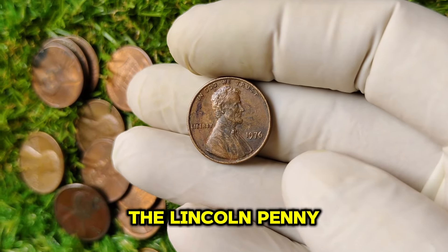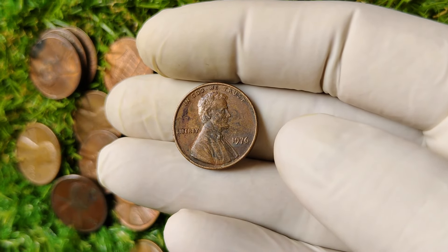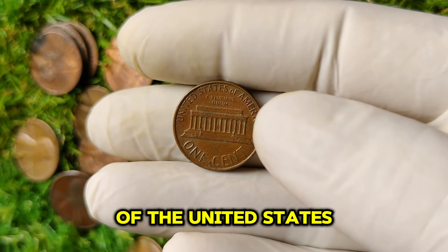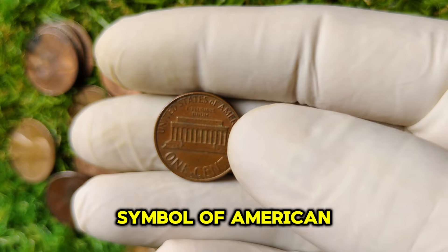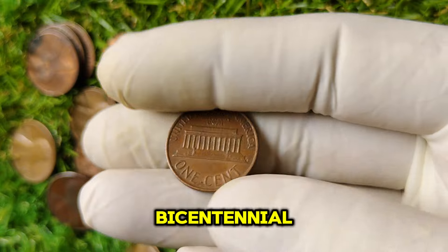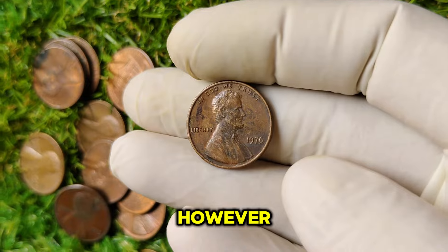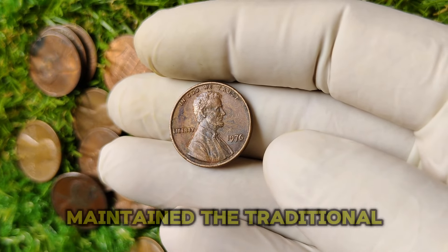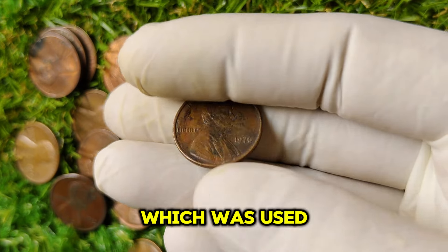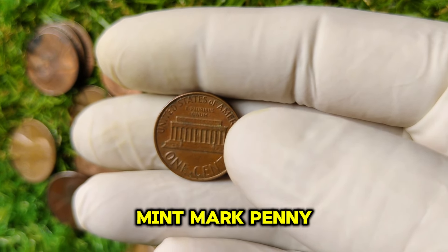The Lincoln penny was first issued in 1909, designed by the renowned sculptor Victor David Brenner, to honor Abraham Lincoln, the 16th President of the United States. In 1976, the U.S. Mint celebrated the nation's bicentennial, which led to some changes in coin designs and minting practices. Most pennies produced that year maintained the traditional design featuring Lincoln on the obverse and the Lincoln Memorial on the reverse.